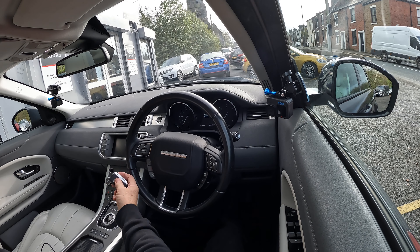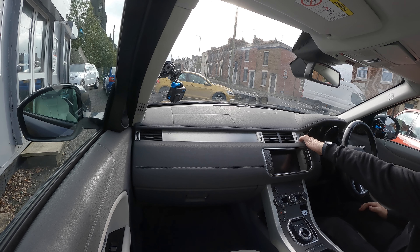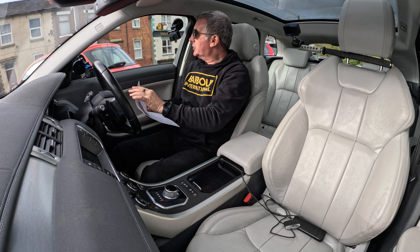Okay, Range Rover key — it's keyless go, so just need somewhere to put that. Foot on the brake, press the start button, and away we go. Let me go through the service history on this.